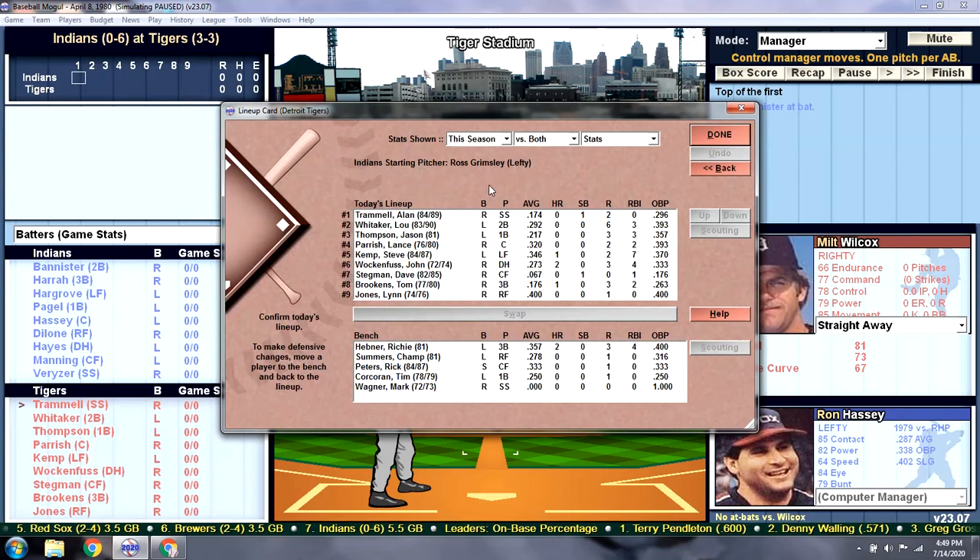We'll take a look at the starting lineup for the Tigers. Grimsley is a lefty, so we have our primary righty lineup in. We do have Lynn Jones playing right field in place of Champ Summers. Lynn's a marginally better defensive replacement, so I'm going to give him the start today. And Brookins is back at third base, taking over for Richie Hefner.